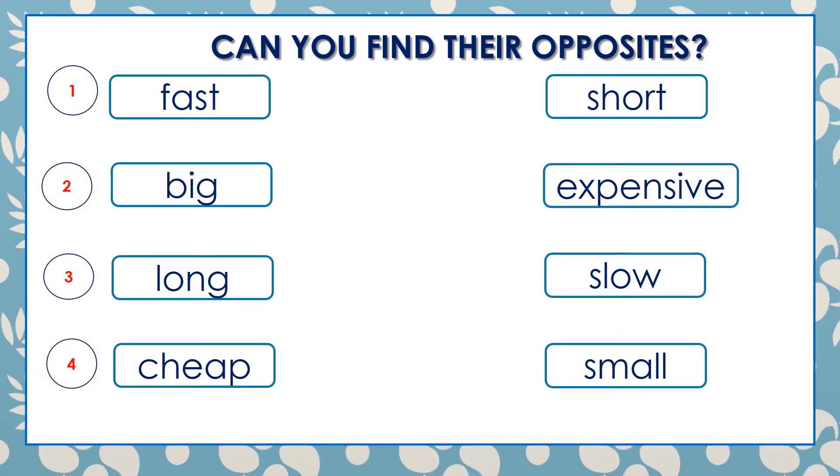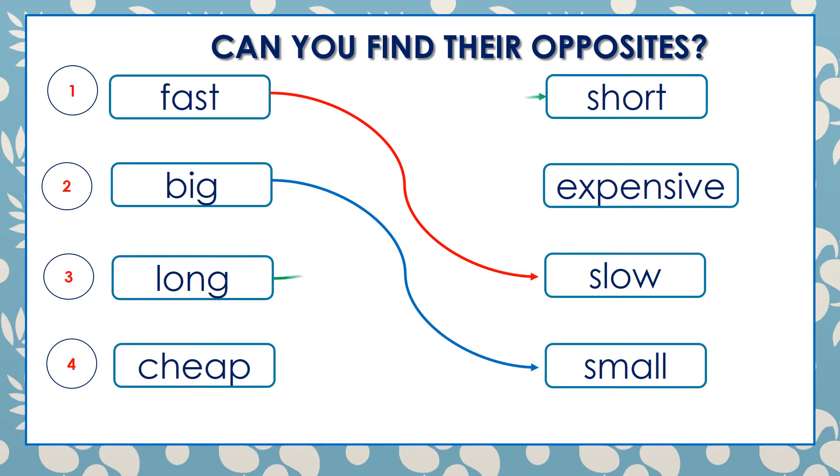Can you find their opposites? What's the opposite of fast? Excellent — slow. The opposite of big? Very good — small. The opposite of long? Yes, short. The opposite of cheap? Very good — expensive.